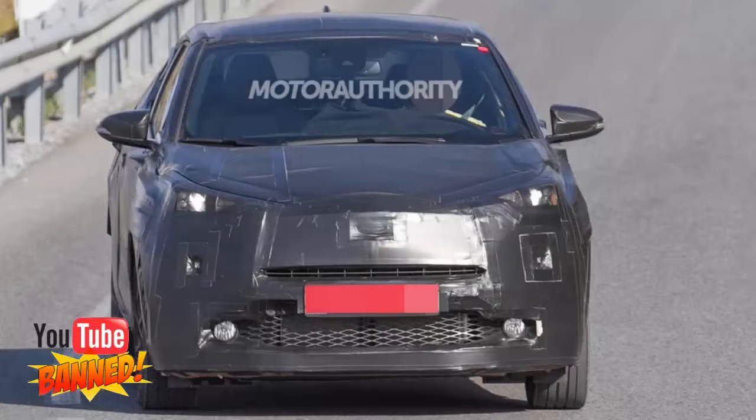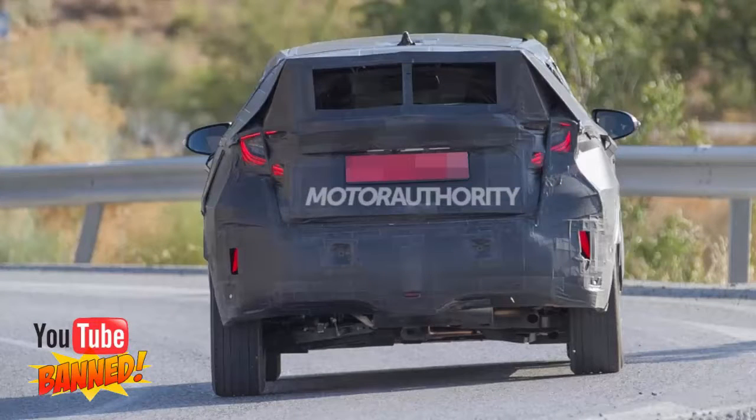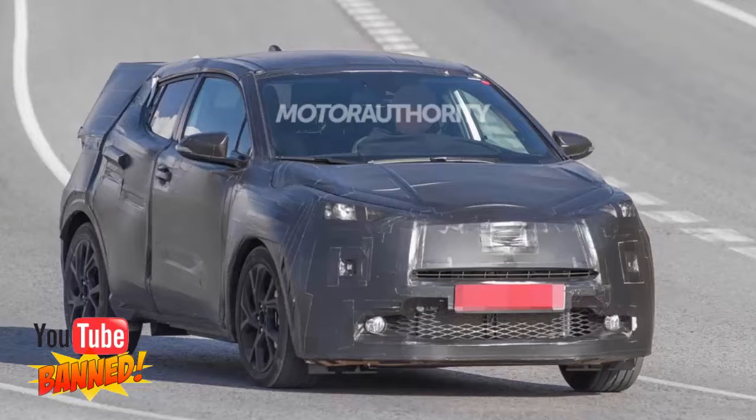These are the first spy shots of a new subcompact crossover from Toyota, designed to go up against rivals like the Chevrolet Trax, Mazda CX-3, and Nissan Juke. The new Toyota model, whatever it ends up being labeled, should be unveiled in early 2016 ahead of a showroom debut by the fall of that year, meaning we should see it arrive as a 2017 model.